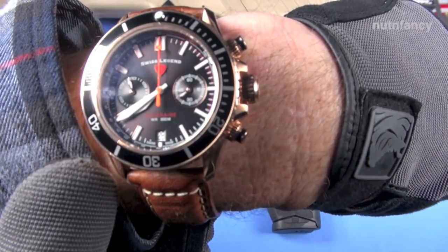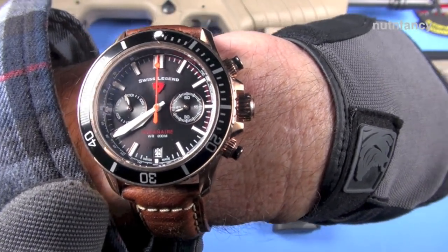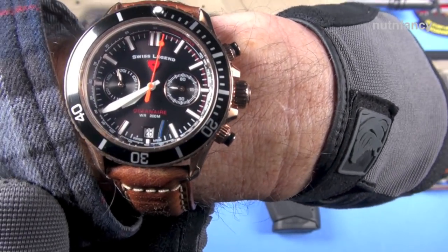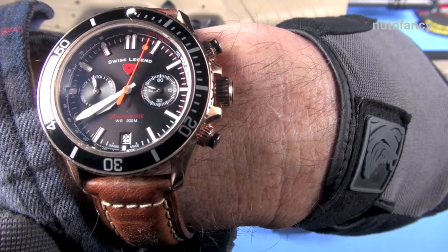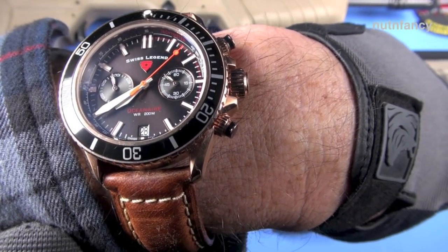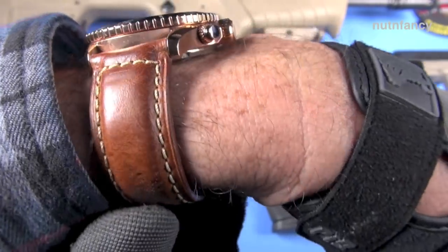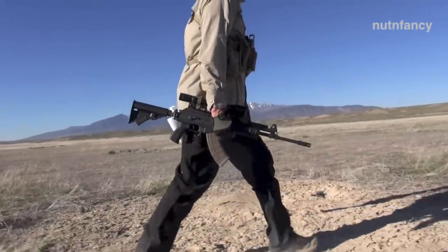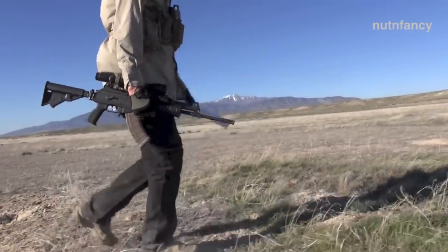There's a watch for the review — a Swiss Legend chronograph with a Nut and Fancy hands mod. I painted that fluorescent orange and taped these hands. I peeled off the silicone strap and put on a really nice padded leather strap from eBay. Alright, let's get going — tabletop review, IWI Masada.